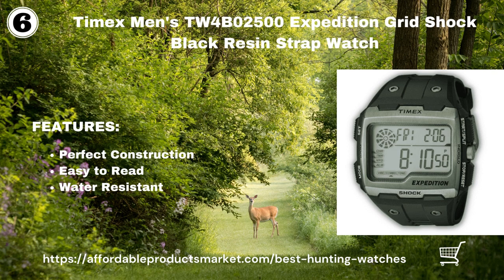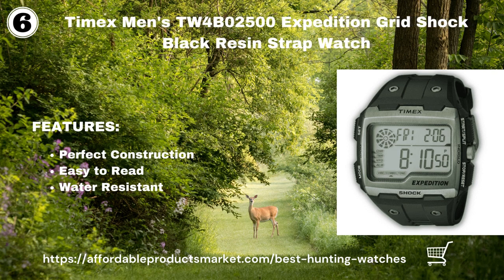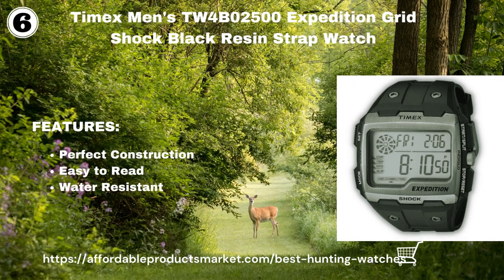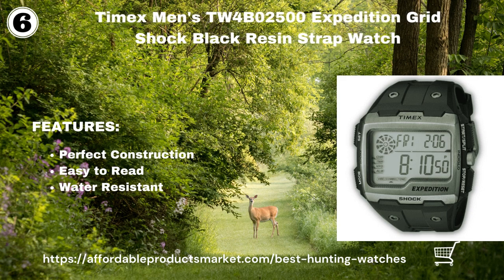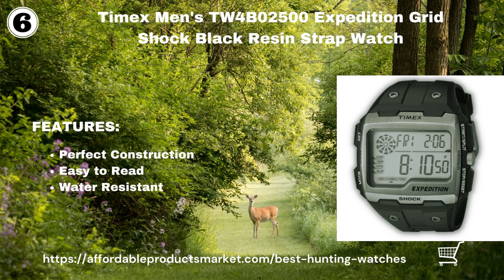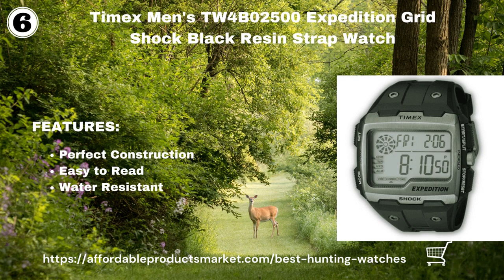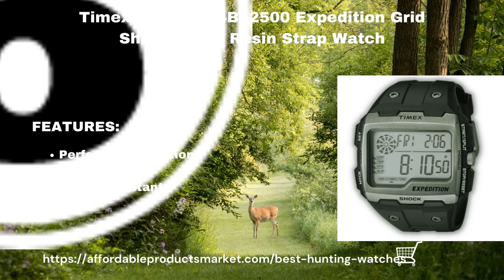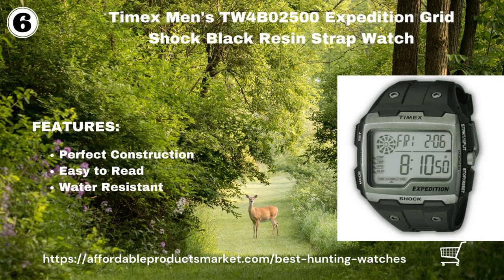Timex Expedition straps are made from hard plastic material with a stainless steel buckle that keeps the watch tightly on your wrist as you hunt. It is easy to read because of a slide-up watch dial. In the Timex Expedition watch, you never face any difficulty checking the time, whether it's night or day. It is a water-resistant watch rated to 100 meters, and it won't crack when it gets wet from rain or snow.